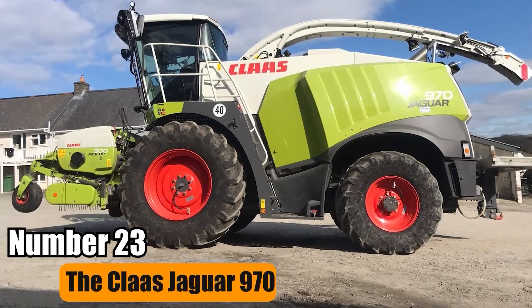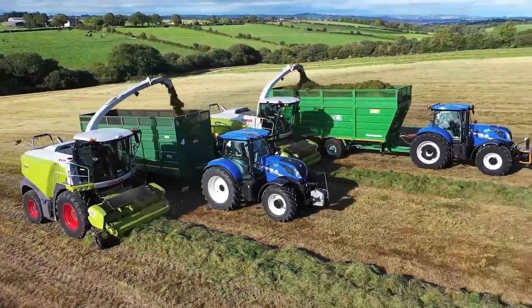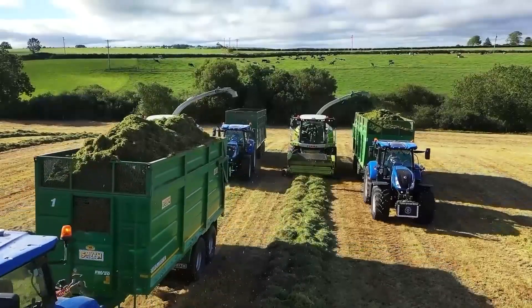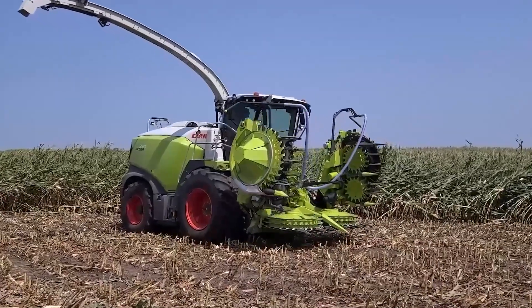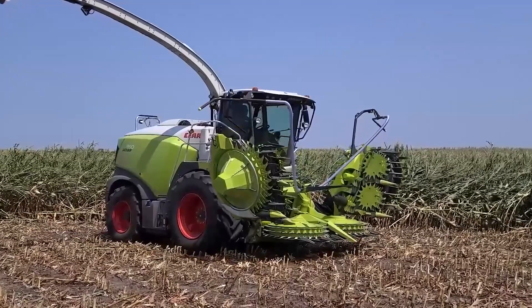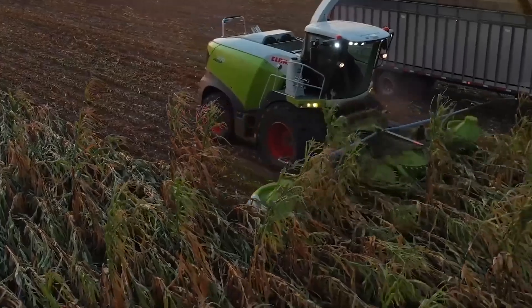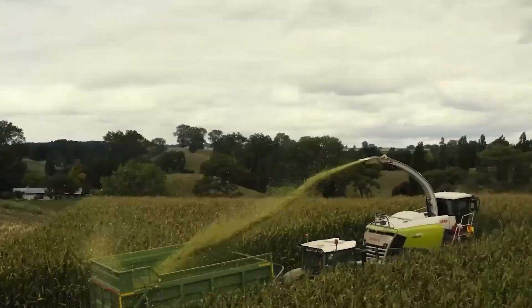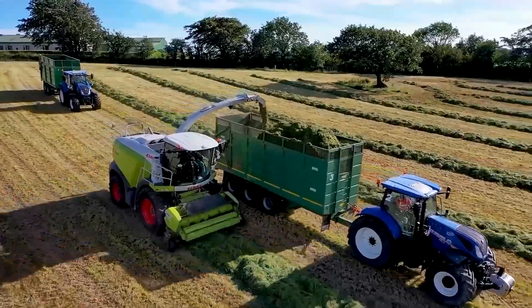Number 23: The Class Jaguar 970. The Class Jaguar 970 is a high-performance forage harvester known for its efficiency when harvesting corn. With its sophisticated design and powerful technology, it can efficiently process 10 rows of corn in a single pass. This feature considerably increases farmer productivity, saving time and resources during a harvest season.